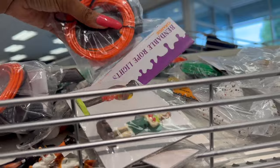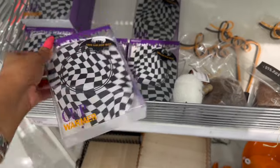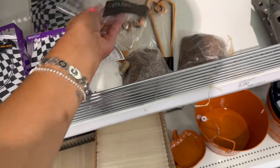And then what are these? Bendable rope lights — these are five dollars. They have it in orange and they also have it in green as well. And these cup warmers are also new for five dollars. Look — they have the two-pack boo straws for a dollar.